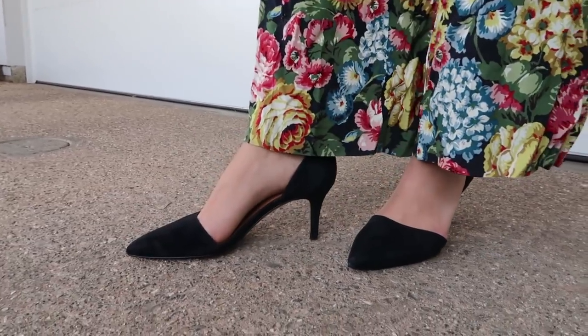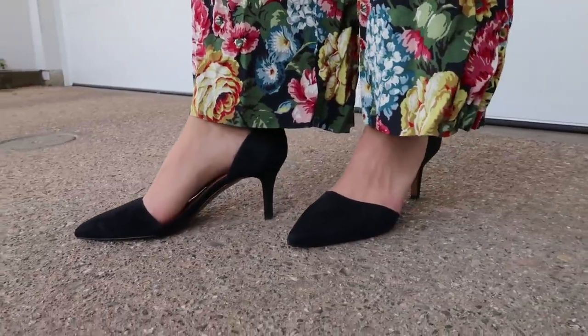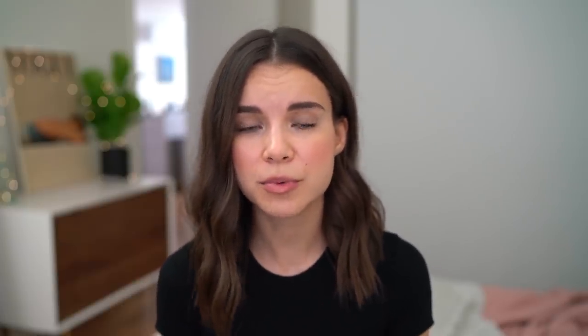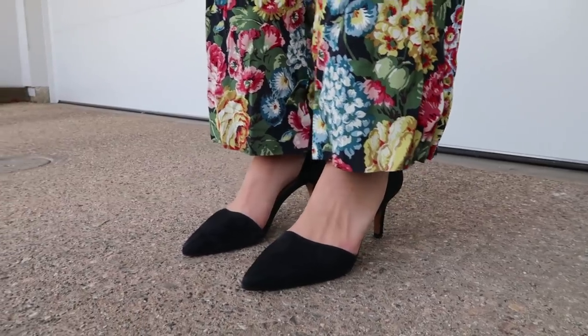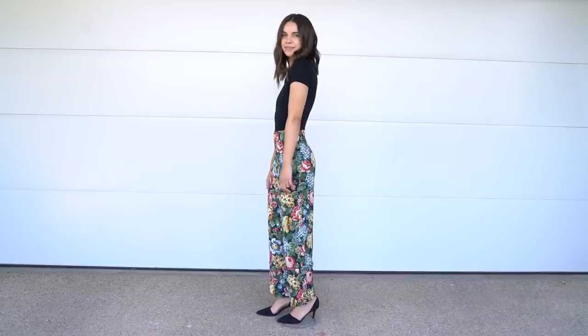On my feet I have on these low black heels from And Other Stories — kind of a suede material and I love the pointy toe. These go with so many different outfits and they're just the perfect height, not too high and not totally flat. They work really well with these pants because if I'm not wearing a heel with these pants they tend to be a little bit long. Everything just works out perfectly — I love how they look and they're also functional too.